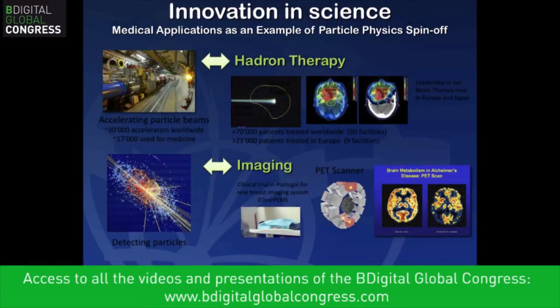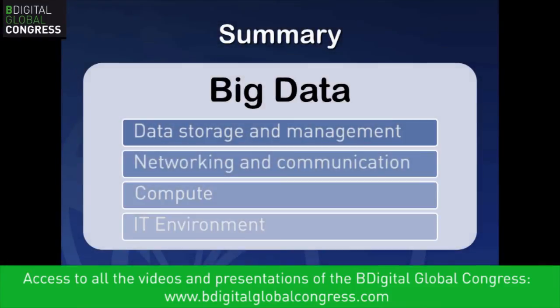Two examples of technology spin-offs: first, hadron therapy — tens of thousands of patients have been treated worldwide using beams of particles directed in a very precise way for highly localized treatment. Second, we participate in the PET imaging program, developing core technology behind PET scanners. A clinical trial in Portugal has already demonstrated much better imagery. The technology and science at CERN is not only about fundamental science — it has the opportunity to produce numerous technology spin-offs, especially in medicine.